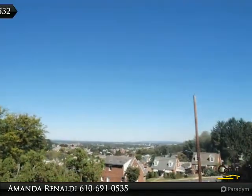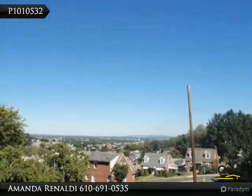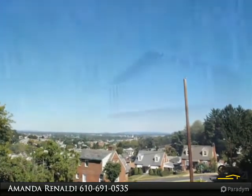This well-maintained home offers ample space with three bedrooms and two baths, and ample entertainment space.